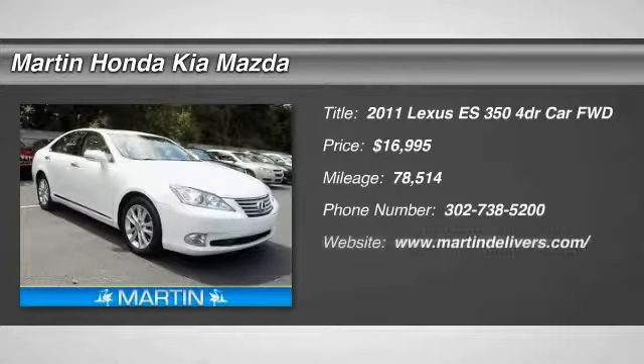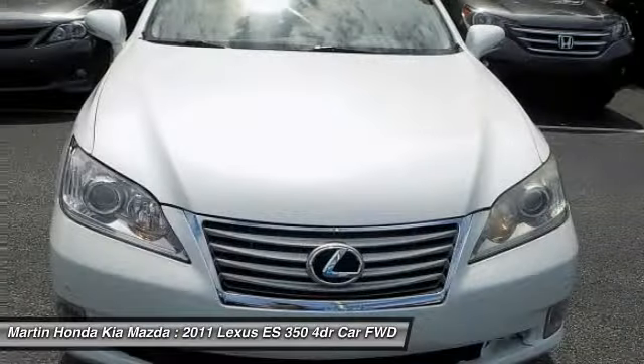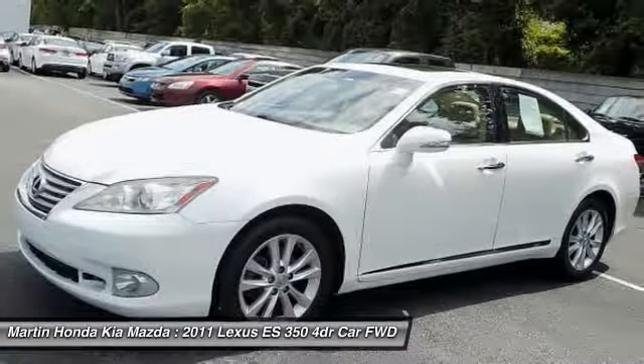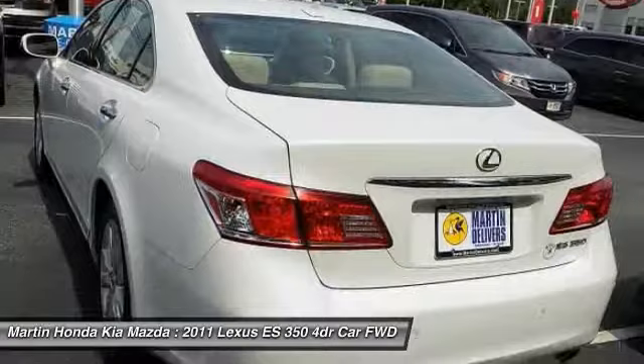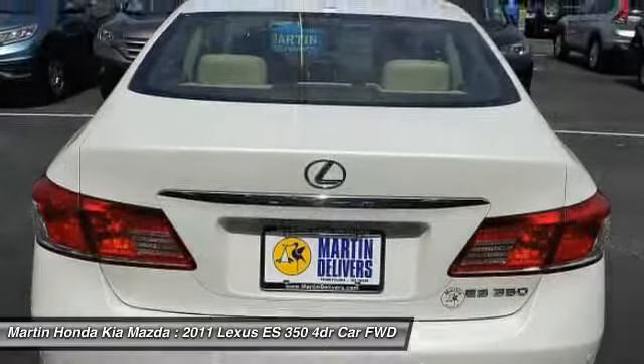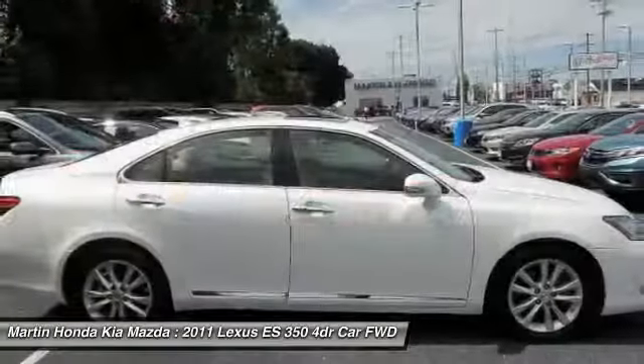Make a great choice today with the 2011 ES350. The Lexus ES350 is a sophisticated combination of distinctive styling, luxury, and smooth performance. A 3.5-liter V6 engine propels the ES from 0 to 60 miles per hour in 6.8 seconds. And the countless standard interior features transport you to a new level of luxury and convenience.